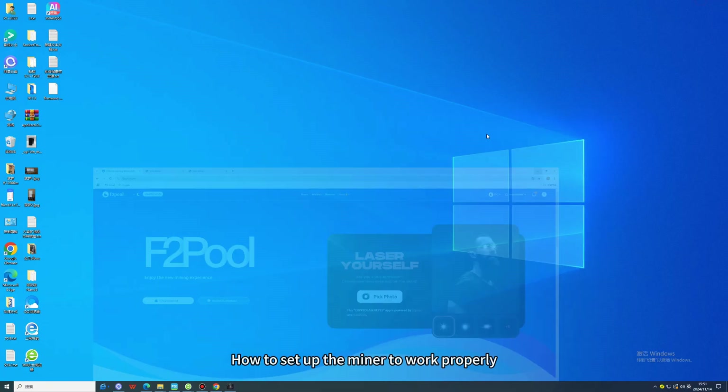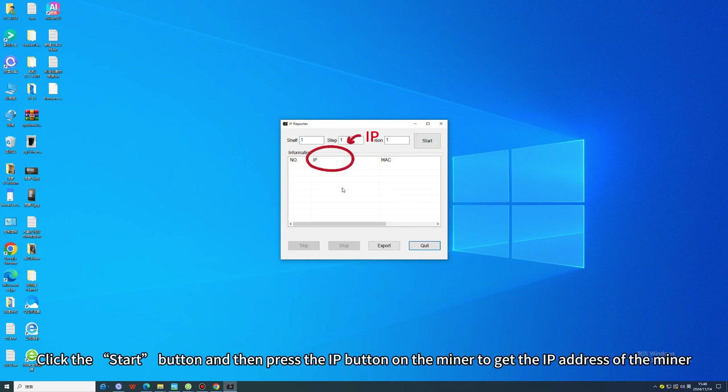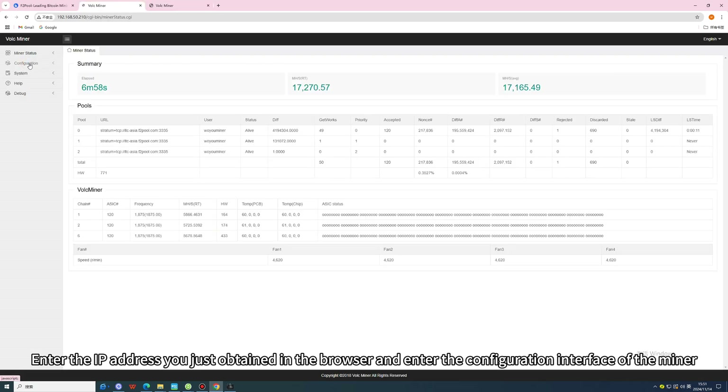How to set up the miner to work properly? Open the official software of Volcano Mining. Click the Start button and then press the IP button on the miner to get the IP address of the miner. Enter the IP address you just obtained in the browser to enter the configuration interface of the miner.